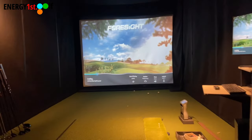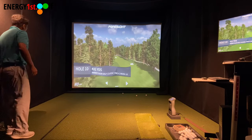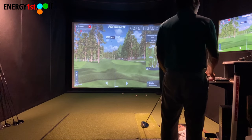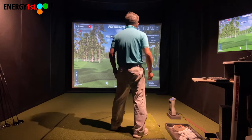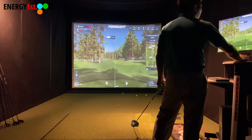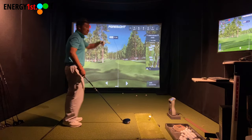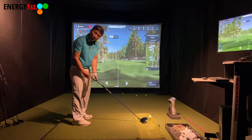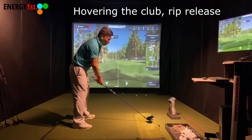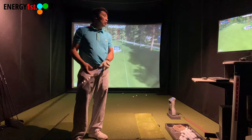First hole: 431 yards, par 4. It looks like there's a dogleg to the left. I'm going to hit a low draw just to keep it in play. Clear sky, afternoon — 297 yards, hole is 430 yards, so 26 feet downhill. I'm going to choke down and swing crazy, controlling the energy and release. There you go — a low draw, got it in the bunker.